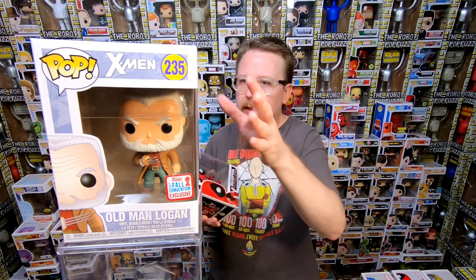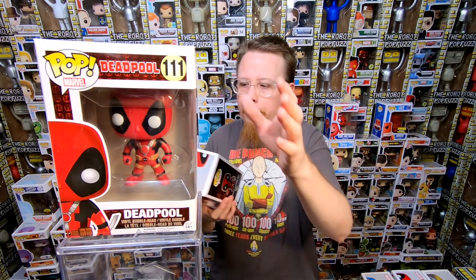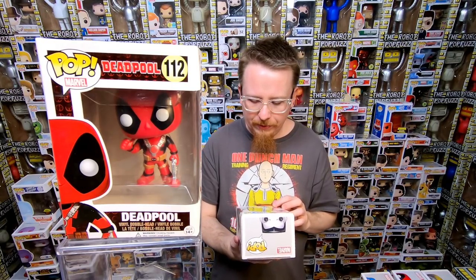We have Deadpool 111 — I'm pretty sure I have that already, so that's for the shop. We have Deadpool 112 — I'm maybe mixing these two up because on one he's doing thumbs up and on the other he's just got the two swords. I actually might need one of these two because I was thinking they're the same thing but it's actually two different pops. That was a little confusing — so many Deadpools.